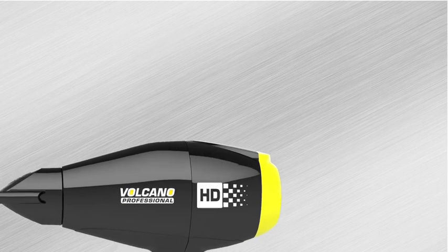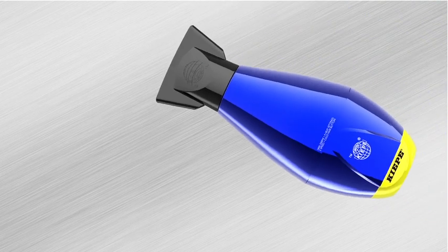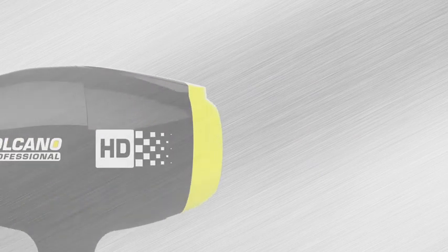Volcano HD is the new hair dryer by Kiepe Professional, created in Kiepe's research labs. The item was projected to be powerful, ultra-light, and extremely balanced to ensure a minimal impact on the user.